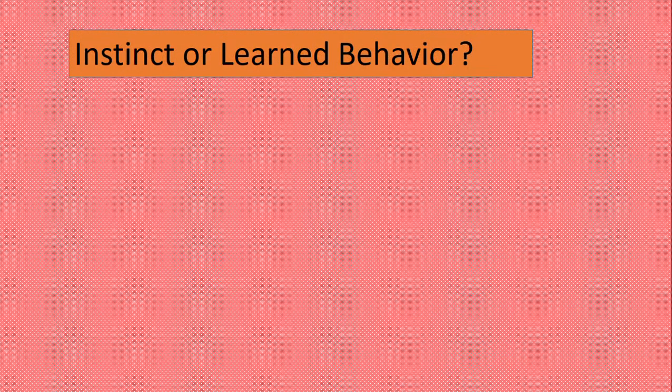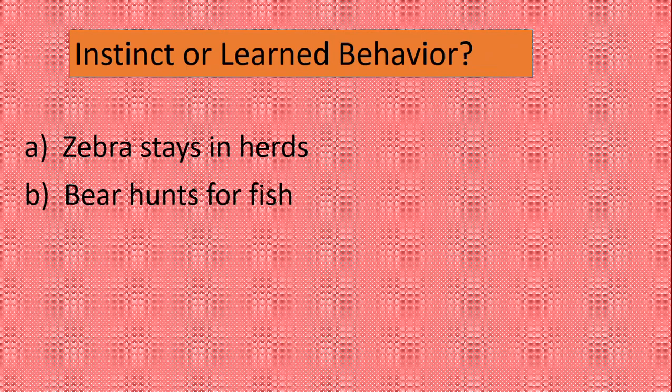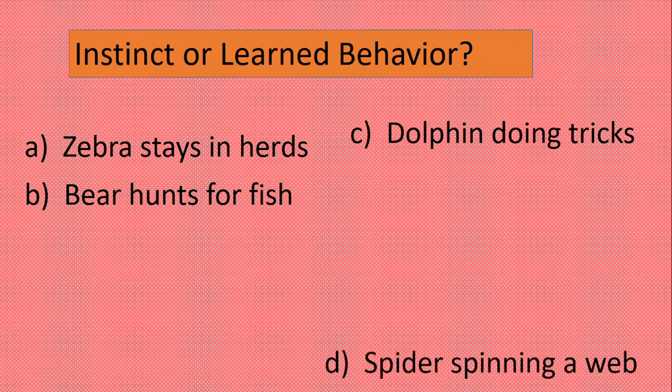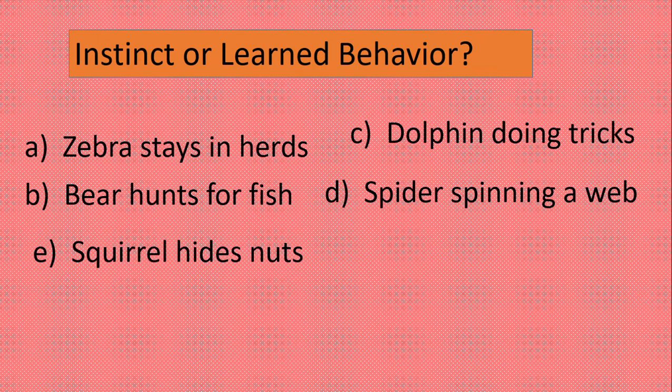Now we'll do a small exercise. Tell me: is it instinct or learned behavior? A zebra staying in herds — that's instinct. A bear hunting for fish — that's learned behavior, taught by the mom. A dolphin doing tricks — that's also a learned behavior. A spider spinning a web — that's instinct, they are born with it. A squirrel hiding nuts — this is a tricky one, but it's actually instinct, not learned behavior.